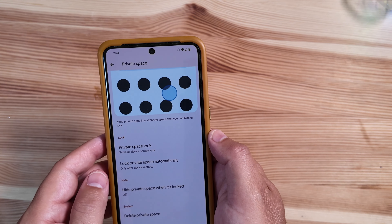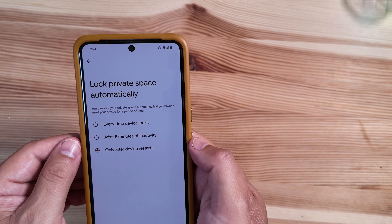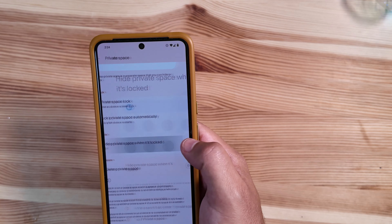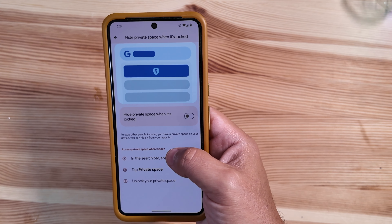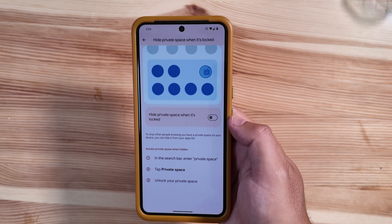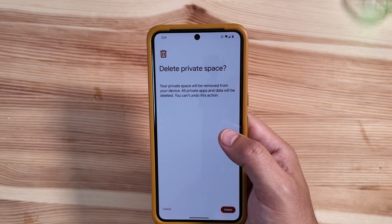If you want to check on all of the options, you can go to Private Space lock to use your device screen lock — turn that on and off as you need. Lock Private Spaces automatically after the device restarts, after five minutes of inactivity, or every time the device locks. The other options are hide Private Space when it's locked. You can turn that on or off, and it lets you know how to access Private Space when hidden: go to the search bar, type 'private spaces,' tap Private Spaces, and then unlock it.